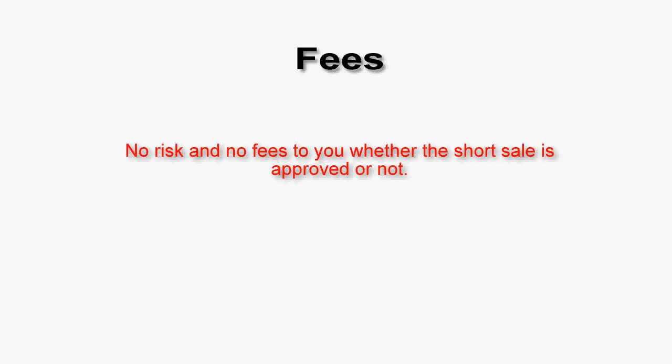Fees. Most people handling short sales are looking for fees up front, especially the ones where lawyers are involved — they want two or three thousand dollars before they start. That's not the way this is done with me. There is no risk and no fees to you whether or not the short sale is approved. The only way the lawyers get paid and I get paid is if we get a successful short sale. We can't guarantee the short sale, and we can't guarantee that the bank's right to come back at you will be waived. But the law firm only does short sales — they are full-time at doing this one thing, and they are exceedingly good at it. No fees up front, no fees at the back, no fees to you at all, and if the short sale is not approved, there are no fees to you. The cost is zero to you.